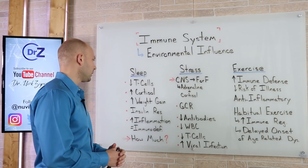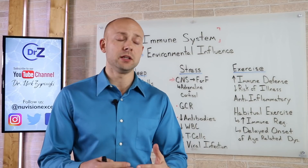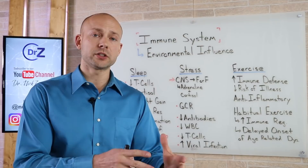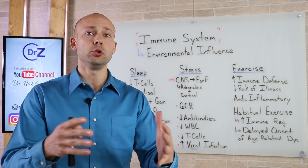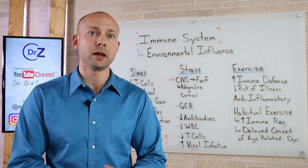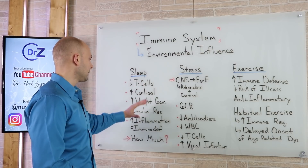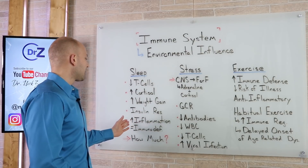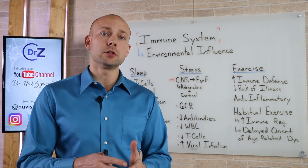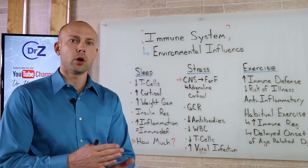We want to make sure we're not having weight gain, increased cortisol, or insulin resistance. Type two diabetics face a greater risk of death from COVID-19 due to immune deficiency. In places like New York, there is an enormous population of type two diabetics. Sleep can be correlated with insulin resistance, and poor sleep is also going to cause an increase in inflammation through the cytokine response, which equals immunodeficiency. We have to make sure that we're getting a proper amount of sleep.